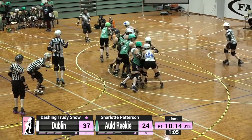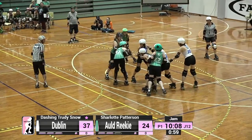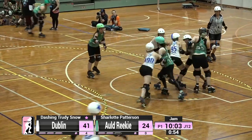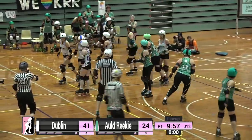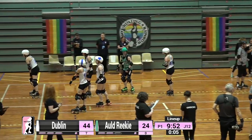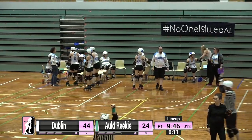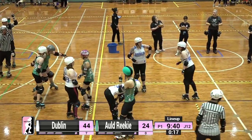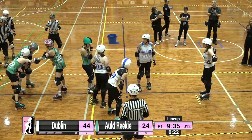Dashing Trudy Snow is back in on a scoring pass, finds some room on the outside, manages to stay inbound one foot up to counterbalance, and that is four points picked up for Dublin. Dublin really picking up a bit of the momentum in this jam. The reason you see jammers tapping their hands repeatedly to their hips is the way that you call off the jam — and you can only do that if you have lead jammer status.